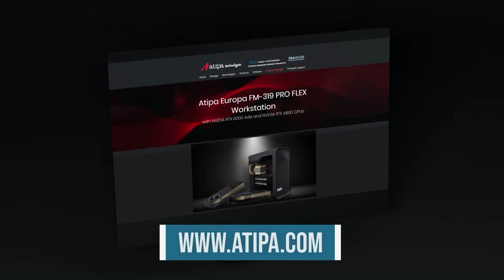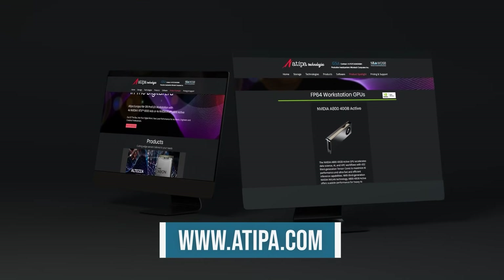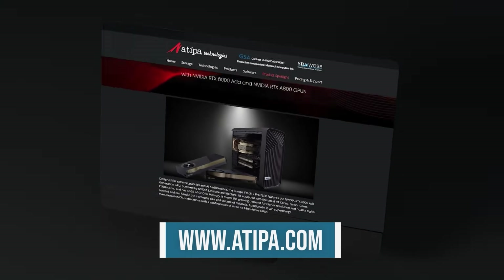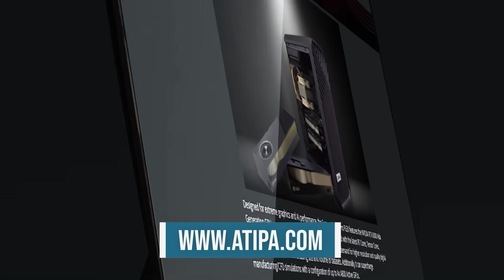Since 2001, Atipa Technologies has specialized in delivering high performance computing solutions to diverse clients encompassing private, government, and academic sectors. Based in Kansas, Atipa Technologies operates as the high performance computing division within Microtech Computers Incorporated.